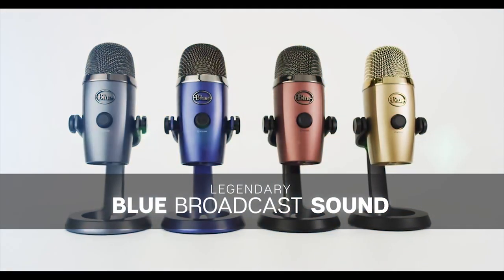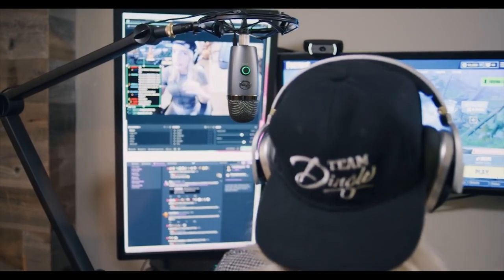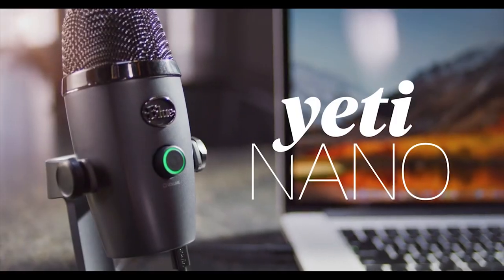It provides 16-bit resolution USB audio. It contains omnidirectional and cardioid modes, with bidirectional and stereo modes. There are multiple colors to choose from, including this awesome option dubbed Red Onyx. The device is compatible with PC and Mac computers.